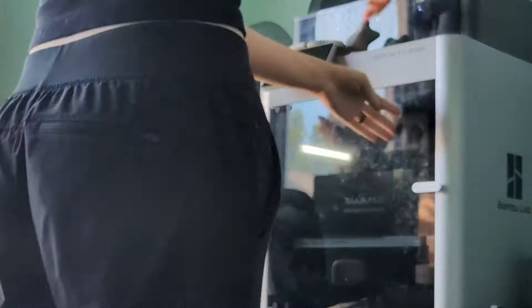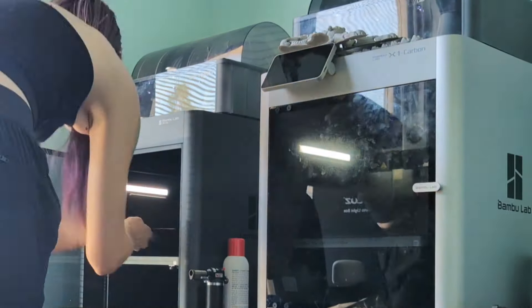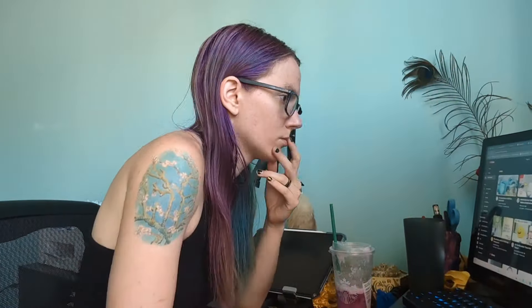Then I came in and checked all the overnight prints, got them off the build plate, and saw how everything worked. Then of course it's sitting down, getting computer work done, posting new models, and checking social media.